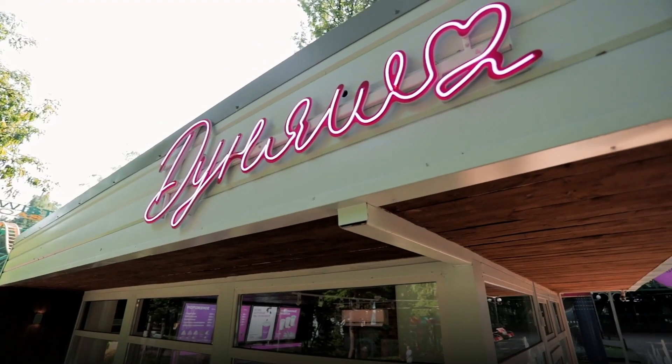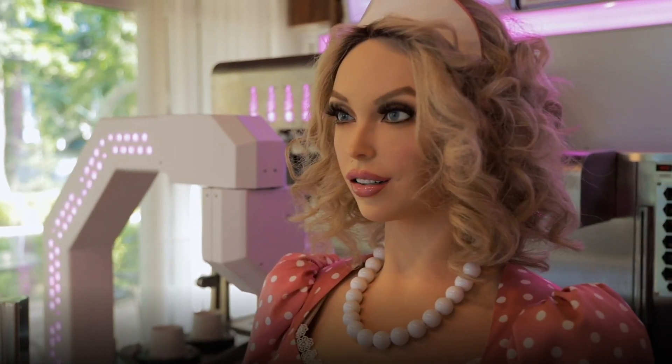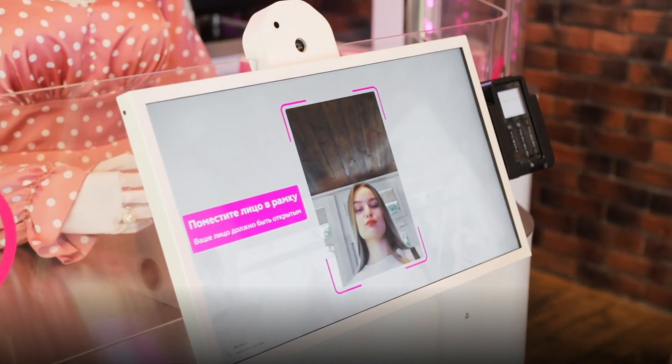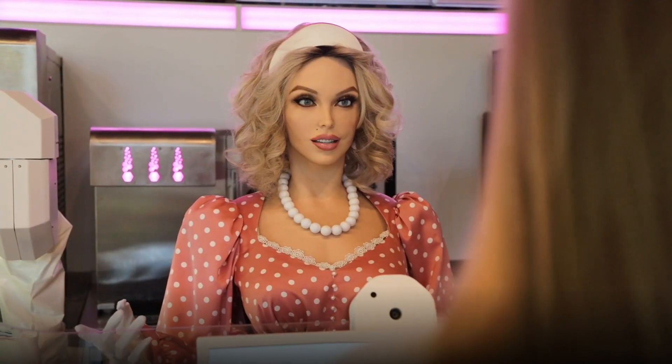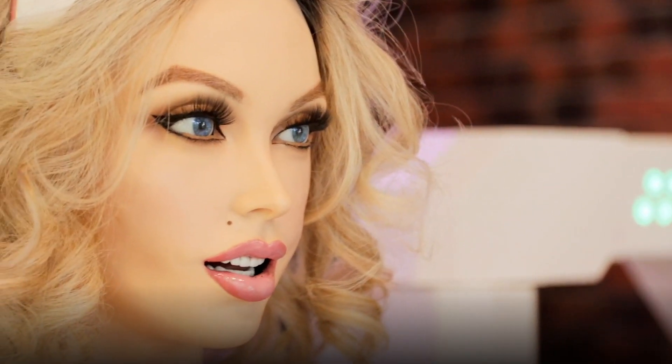The robot is capable of working around the clock — it never gets tired or distracted. In addition, the humanoid robot cashier recognizes visitors' faces and holds a natural conversation with them according to six scenarios.